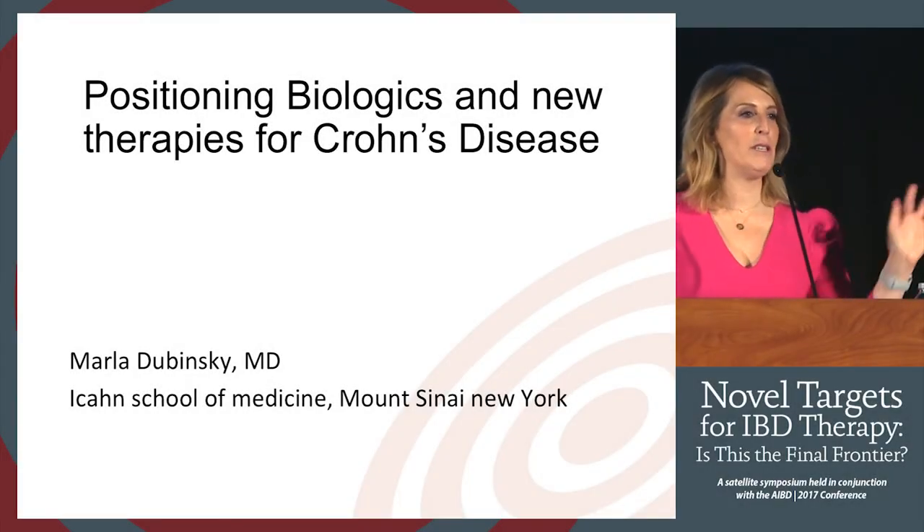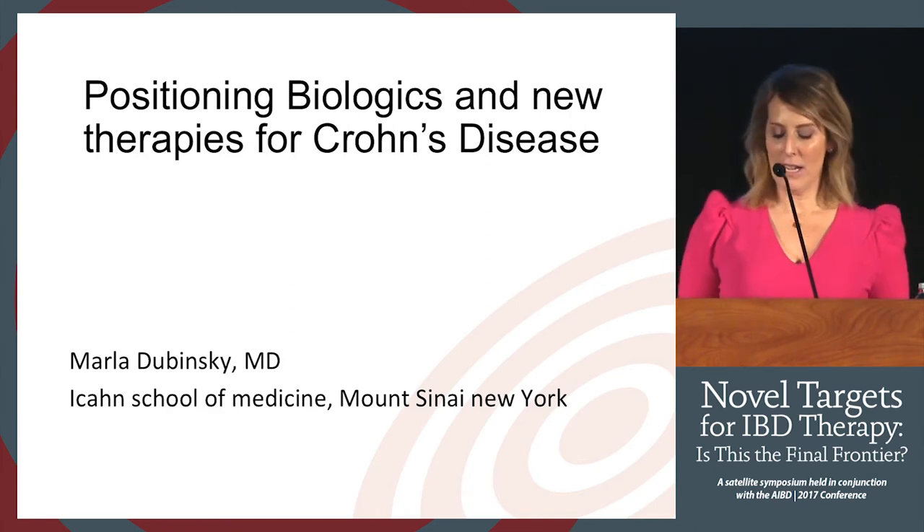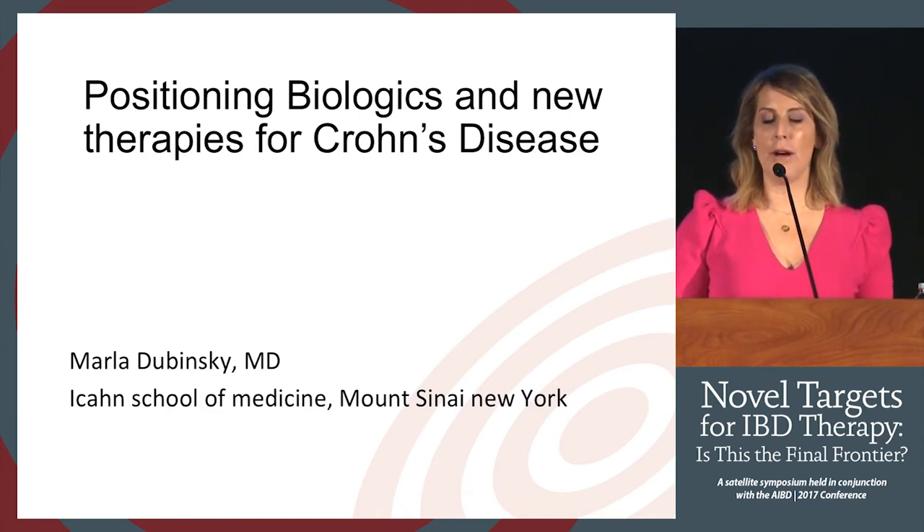In the next 10 minutes or so, it will be somewhat of a whirlwind tour of our existing therapies and then a little bit more on what we can be excited about in the future.